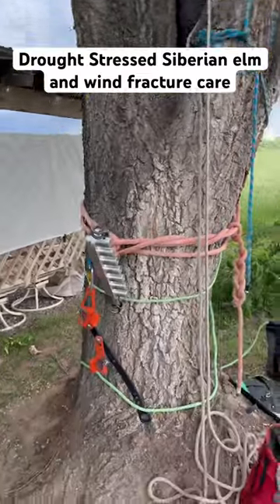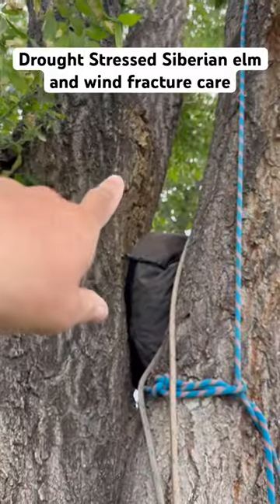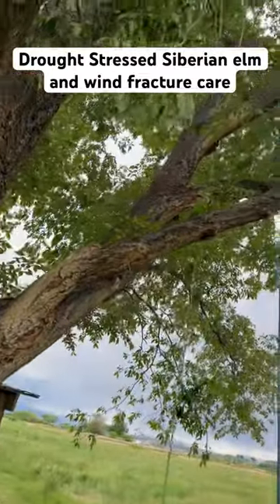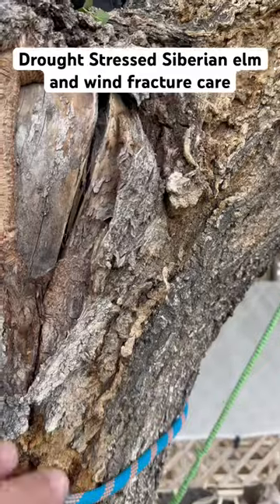We are dealing with some major inclusions — this is Siberian elm. Major inclusions on all of these areas, as you can see. It's also got slime flux. This tree has definitely gone through drought stress, as you can see. And it's also on the brunt side of wind.